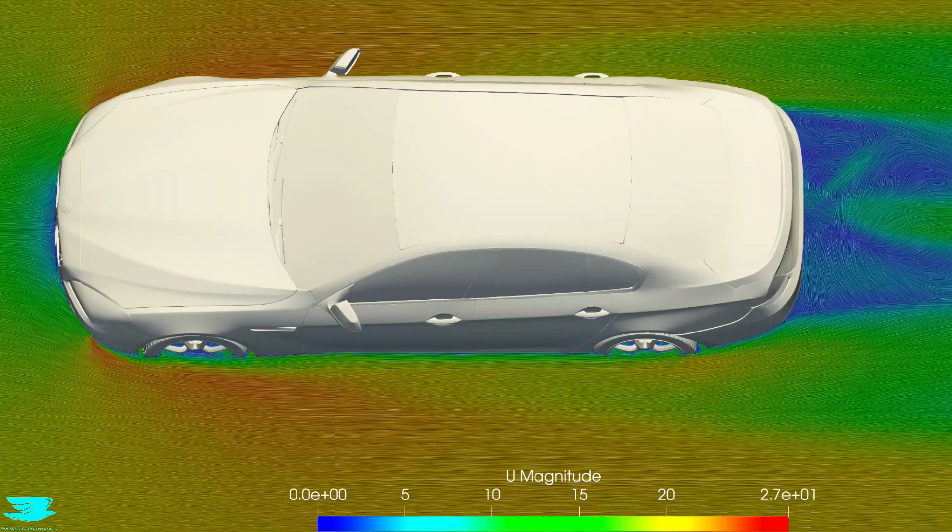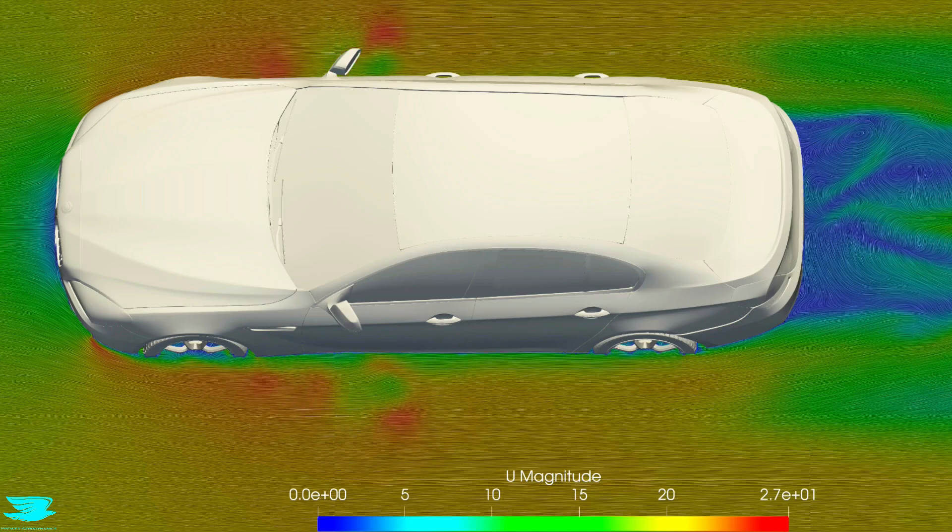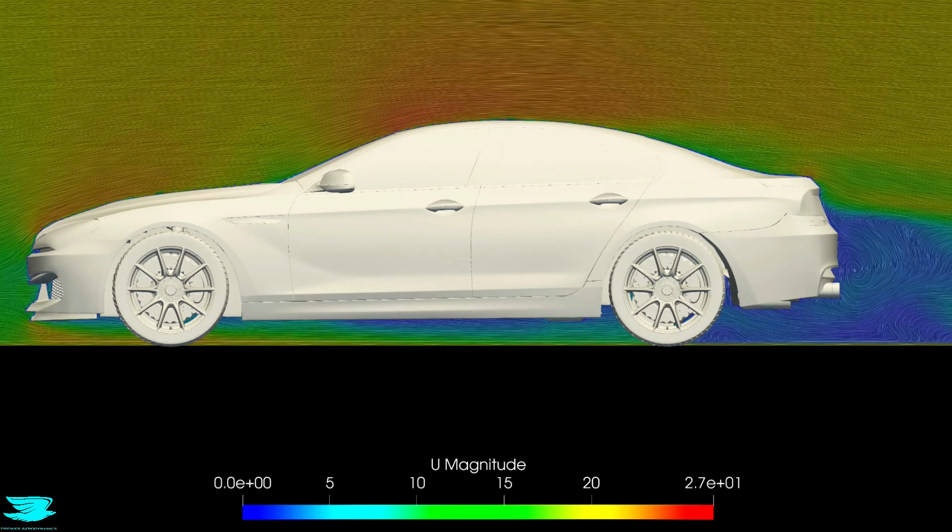Only very close to the surface do we see substantial energy losses. Moving laterally away from the centre line, the behaviour actually improves further — dynamic pressure rises closer to 150 pascals, meaning even less kinetic energy has been lost. This tells us the geometry is working consistently across the width of the car, not just at a single slice.